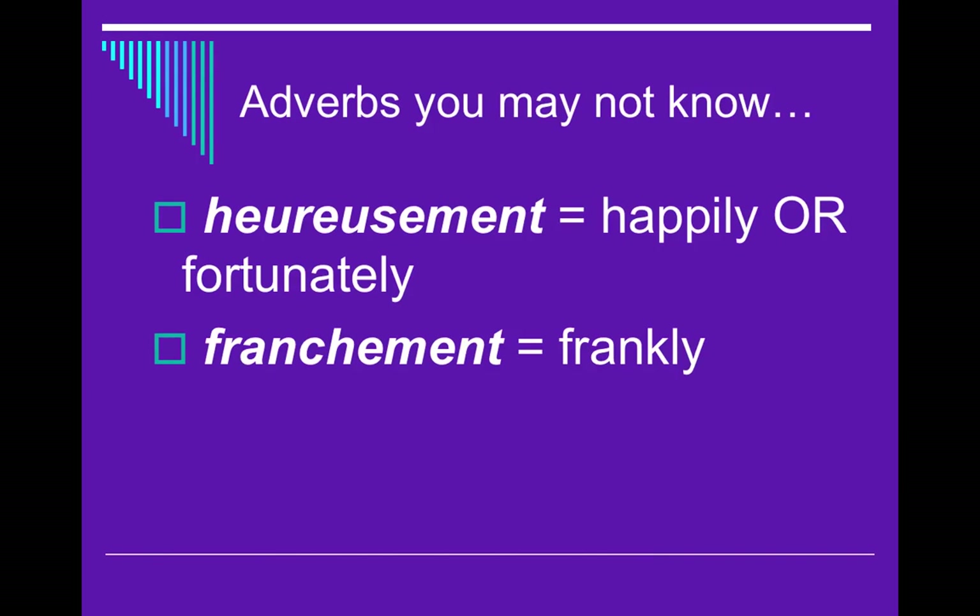Here are two adverbs you may not know. Heureusement — you might recognize heureuse for happy — means happily or fortunately. The opposite is malheureusement, where you put M-A-L in front; that means unhappily or unfortunately. And franchement means frankly — when you speak frankly to someone, you are very clear, you don't sugarcoat it, you just tell somebody what you're thinking.